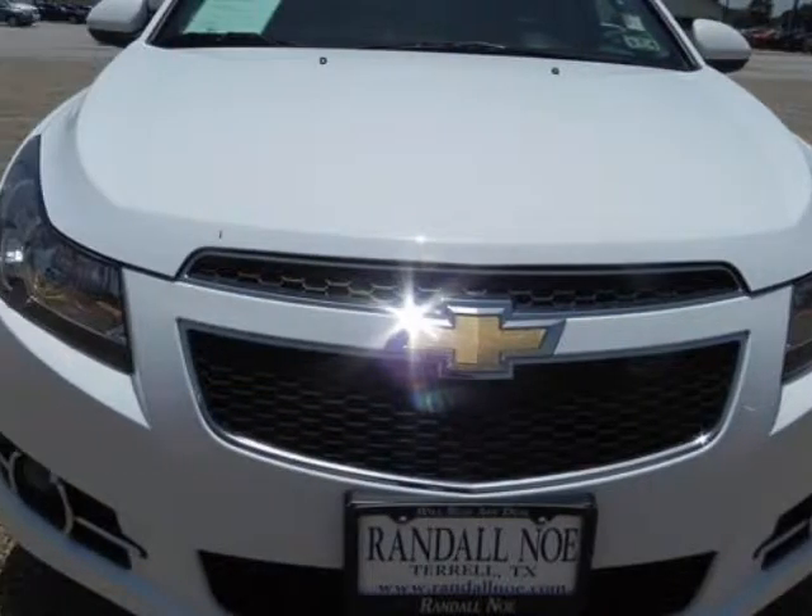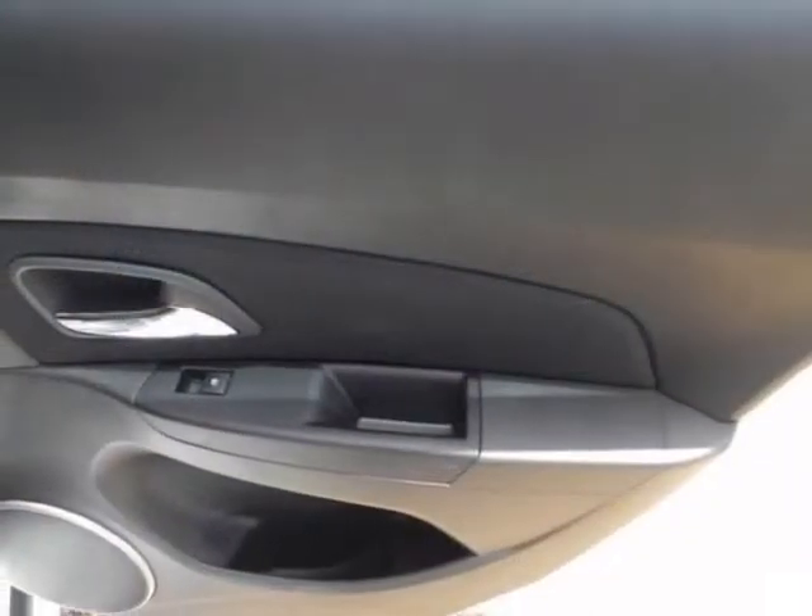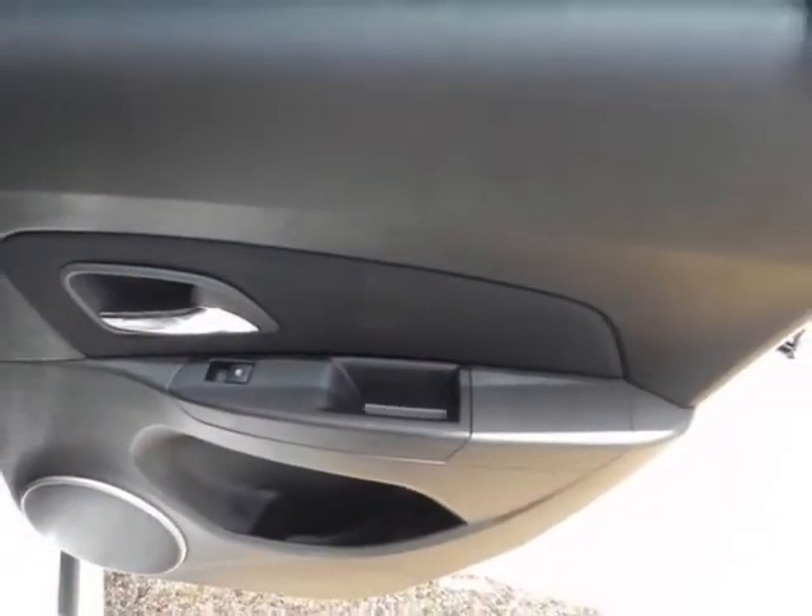Cabin noise is mostly absent, thanks to triple sealed doors, a laminated windshield, and hydraulic engine mounts.